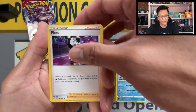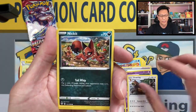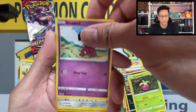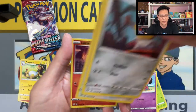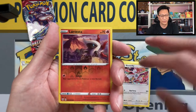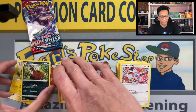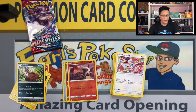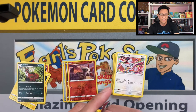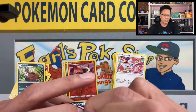Water energy, Pierce, Shiinotic, Ursaring, Snubble, Meltan, Bounsweet, Larvesta reverse holo, Eevee non-holographic. Still no bangers.